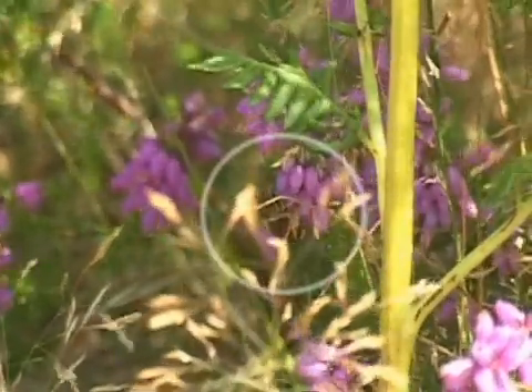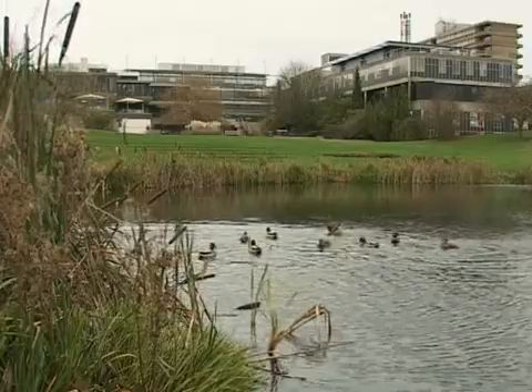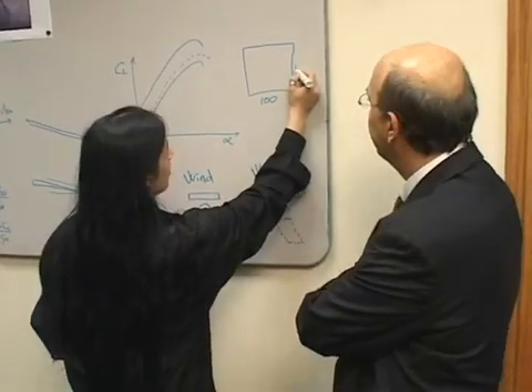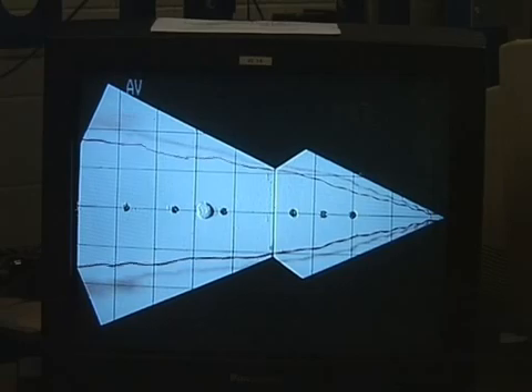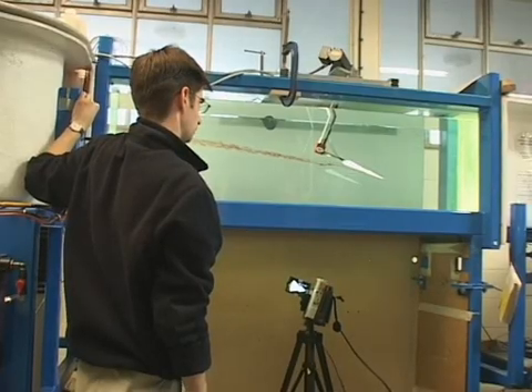Obviously, this is a bee. But if researchers at the UK's University of Bath are successful, it could just as easily be an unmanned aircraft. Scientists at the university are undertaking research into the aerodynamics needed to fly very small unmanned aircraft, and they're turning to nature for their inspiration.